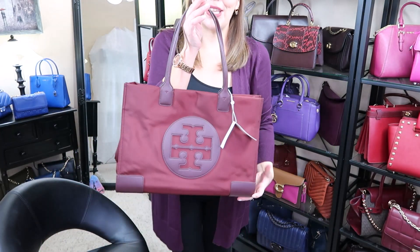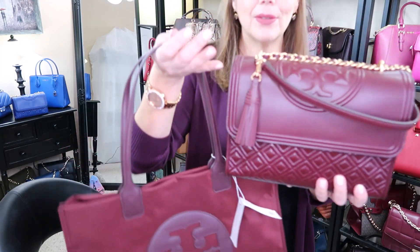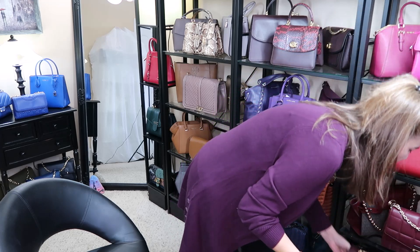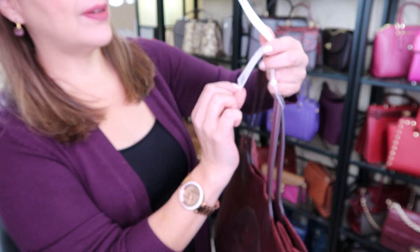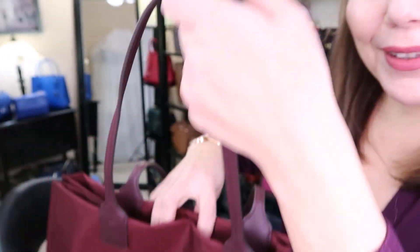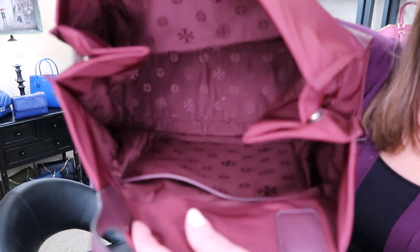Oh my goodness, look at that — it's kind of bent out of shape. We're gonna have to stuff it and get it back into shape. Here it is — a huge, huge tote. This is the Ella Tote in claret. It was regular price I think like two-something. It's a big huge tote, we're gonna have to stuff it. There's no wrapping to take off and it's a magnetic closure. Here's the stuffing they have in the bag, which is kind of funny. And it has the TT logo.